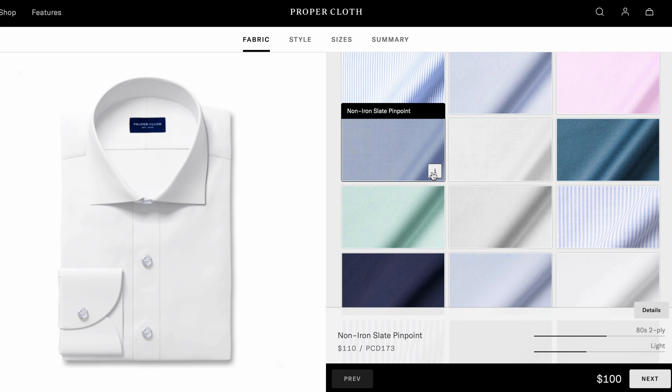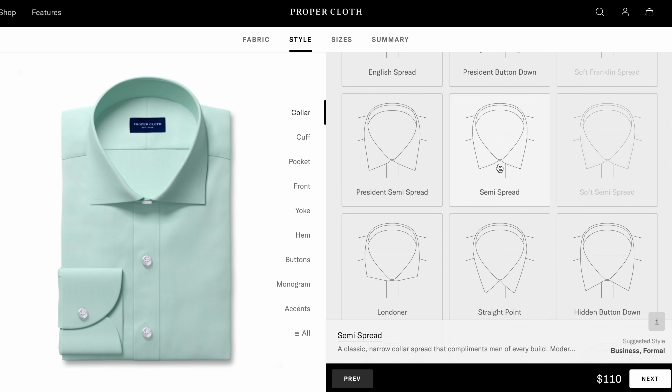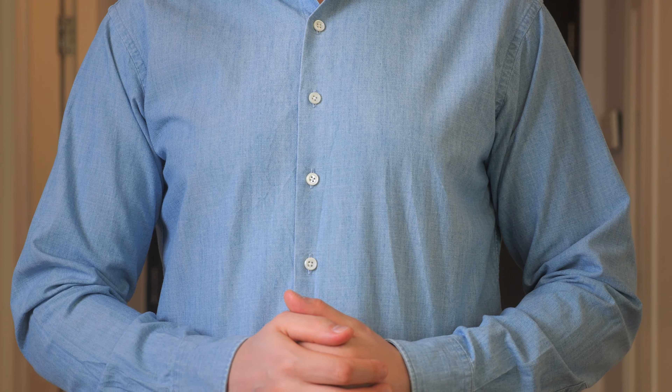In conclusion, is Proper Cloth worth it? In my opinion, if you like high quality shirts that fit you well and come with a ton of customization options, Proper Cloth is amazing for that. The quality of the fabrics and the range of choices are fantastic, especially at that price point, and they really try their best to make sure you have a great first experience. I'm personally very happy with the items and the entire ordering process, and I would definitely order from them again.